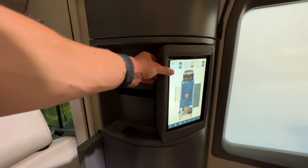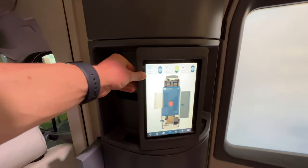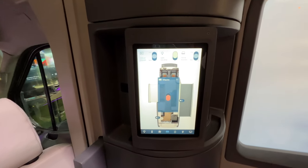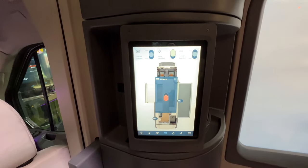Just outside the cockpit is the command center — the screen that allows you to control everything inside your RV: the lights and temperature, and it'll also tell you how much power you have left.